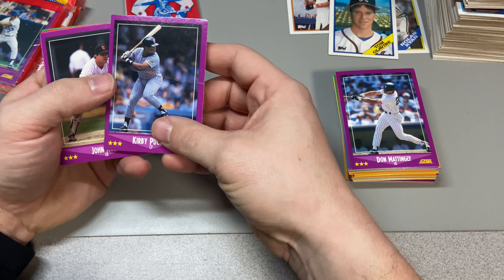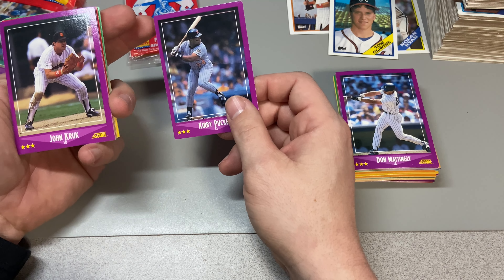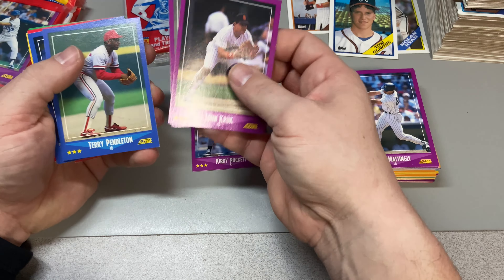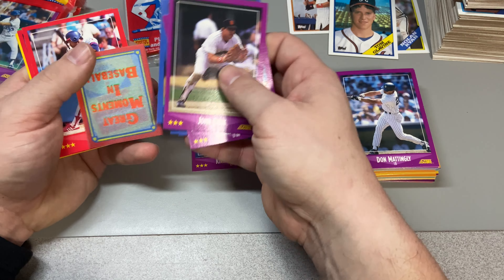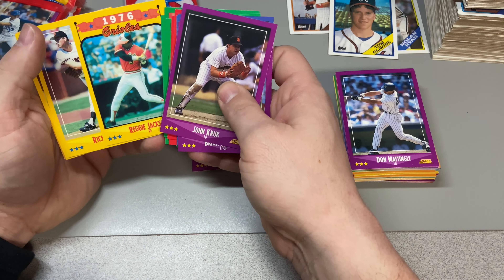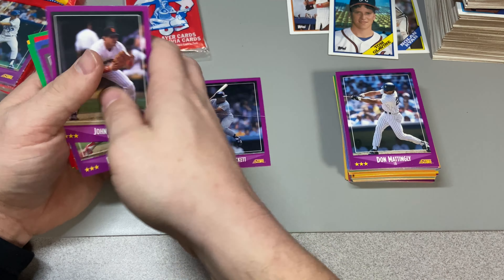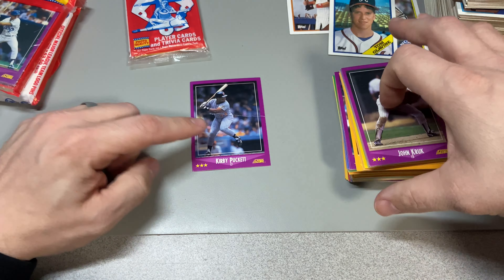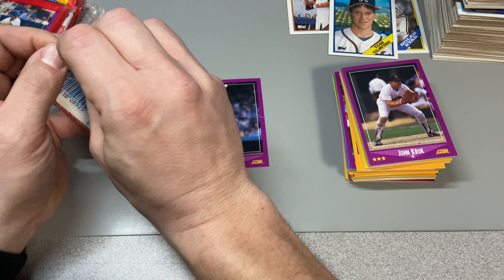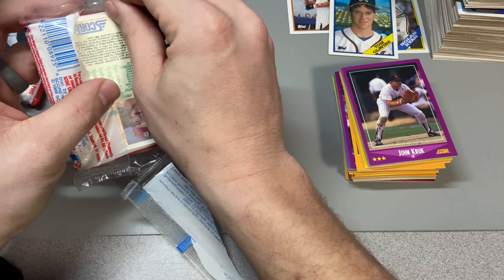Kirby Puckett — creased. How do you crease a card in a pack when none of the other ones are creased? That is a great mystery. Reginald. Unbelievable — I think that's the 'huh' card of the break. That's befuddling.